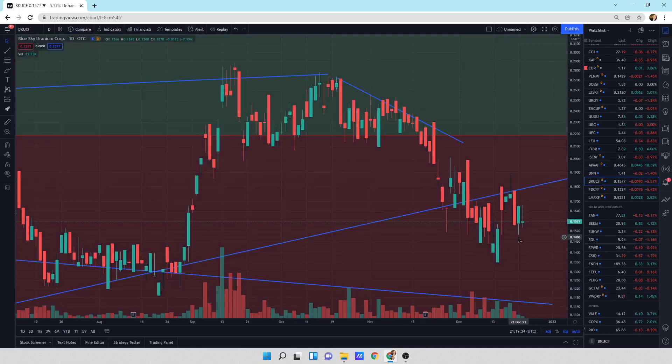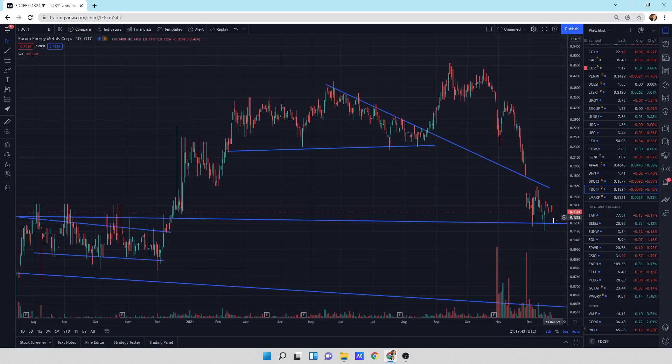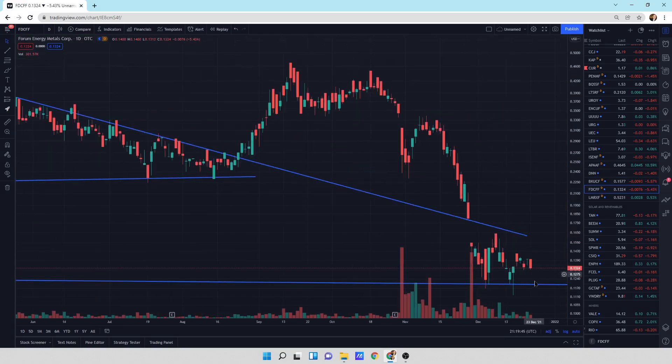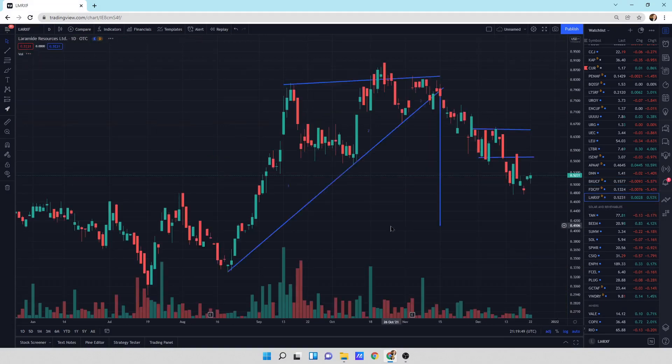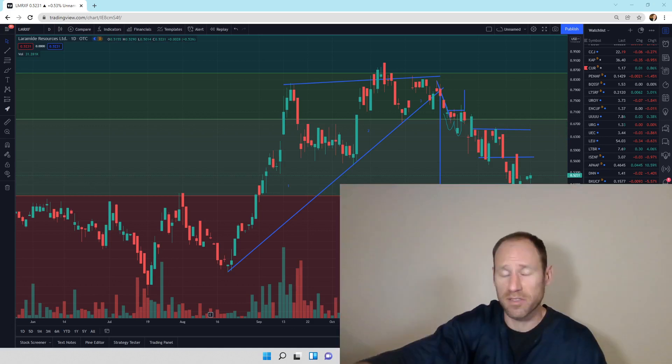Blue Sky Uranium — a little bit of support underneath it if you look over here, yeah it's at support. Form Energy Metals is at support as well — could even pull back down to here and still have support, so it's bopping sideways as well. Laramide still in a downtrend, moving sideways in the very short term. It doesn't look too bad, but I wouldn't be buying it down here — I'd wait for this turn. But of the group, Lightbridge looks the best in my opinion.